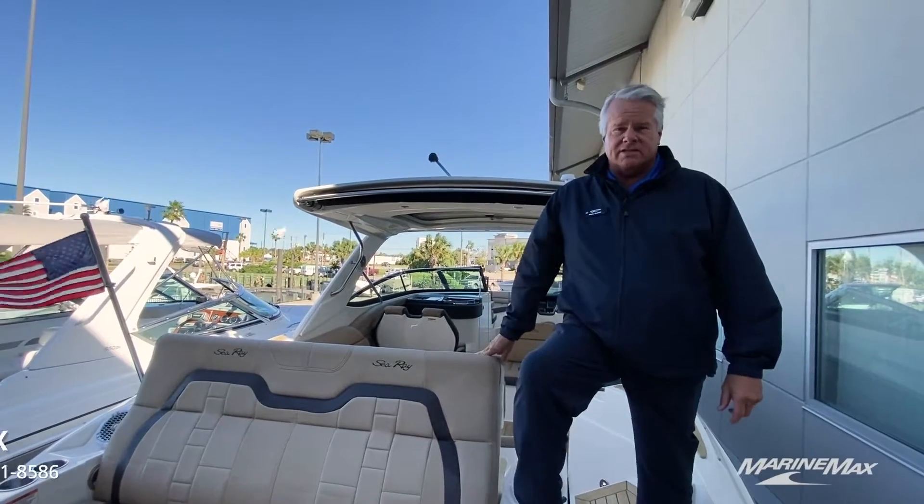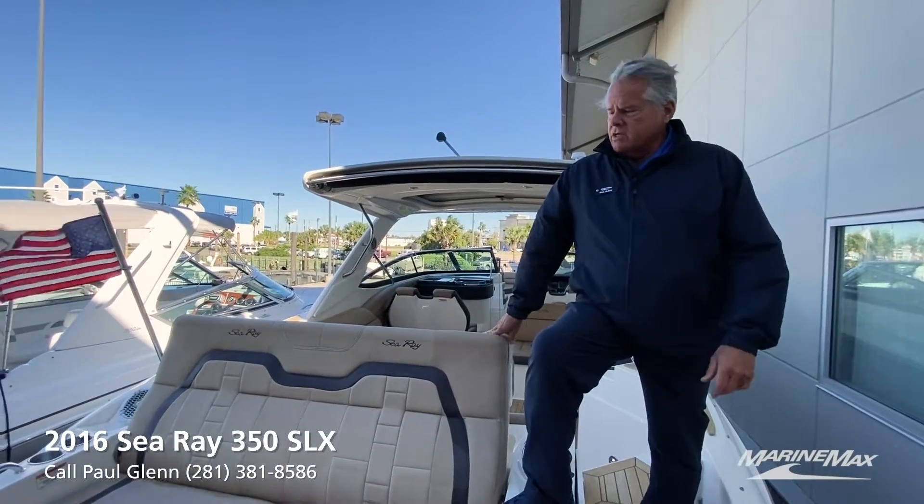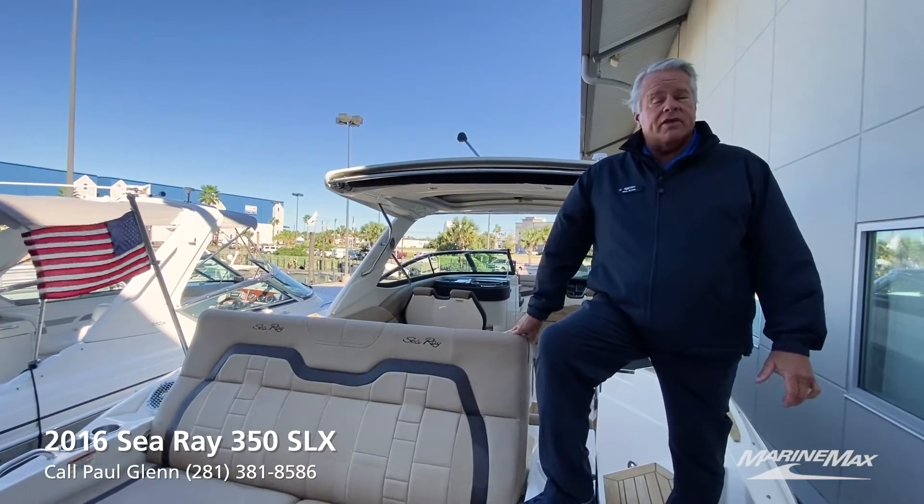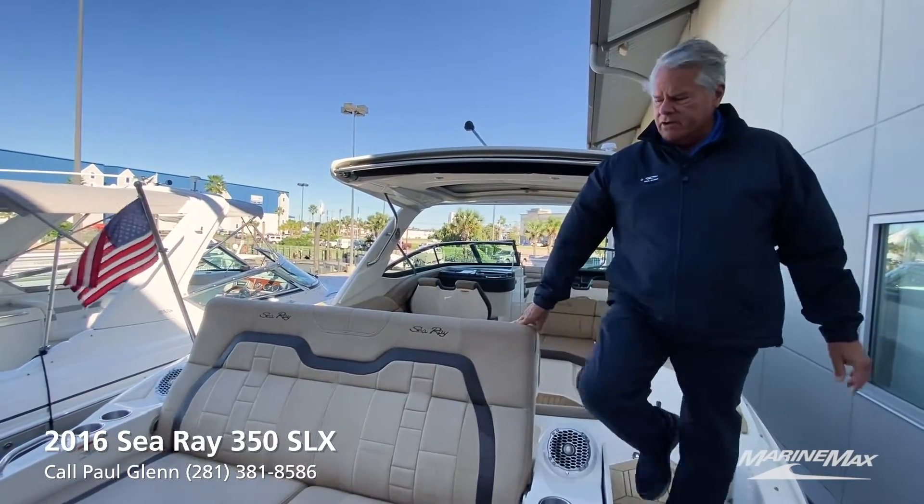Hi, I'm Paul with MarineMax here in Houston, Texas. I'm aboard a 2016 brokerage listing I want to show you. It's a 350 SLX C-Rave, powered by twin 380 Mercruisers with the Axios drive, which we'll show you later.